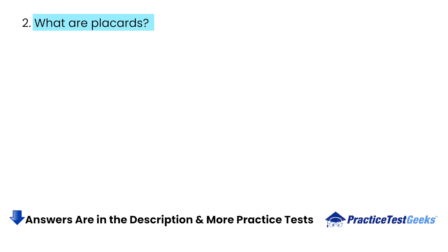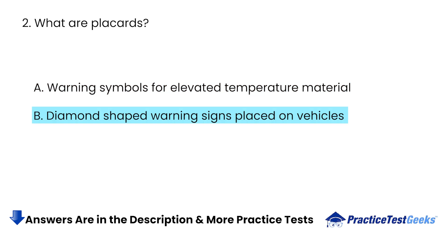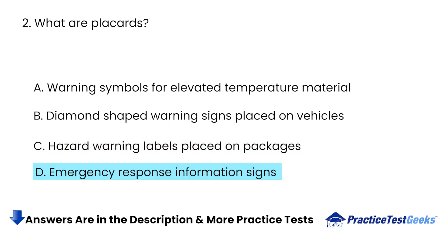What are placards? A. Warning Symbols for Elevated Temperature Material. B. Diamond-Shaped Warning Signs Placed on Vehicles. C. Hazard Warning Labels Placed on Packages. D. Emergency Response Information Signs.